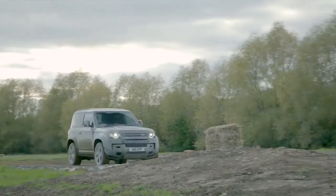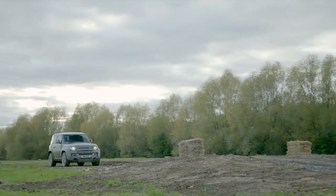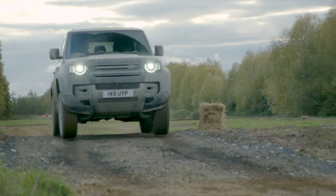Defender Family: Practical Body Designs. The new Defender Hard Top is available in 90 and 110 body designs, providing 1,355 and 2,059 liters of cargo space respectively.